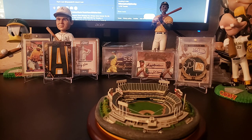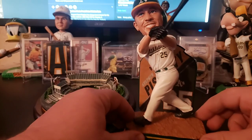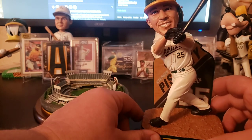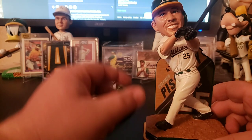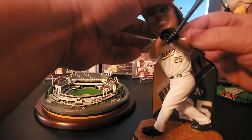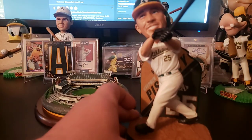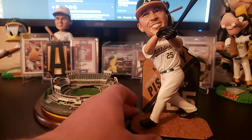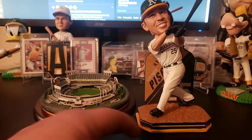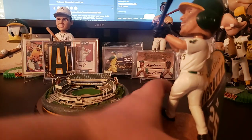My next one I picked up is this Steven Piscotti bobblehead. Steven Piscotti was traded last year from the St. Louis Cardinals to the A's because his mother Gretchen passed away from ALS. When you buy one of these, they're really expensive on eBay, so I went to bobbleheadhalloffame.com — I was kind of skeptical, never bought anything from them — but it was here within a couple days. It's like $45, and $5 from every purchase goes to the ALS Foundation to hopefully one day find a cure.